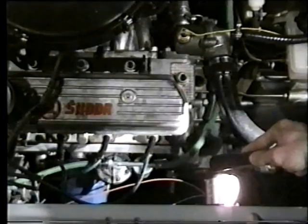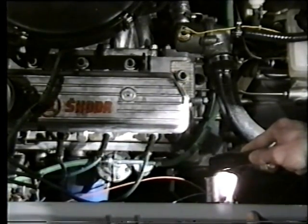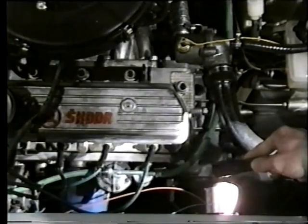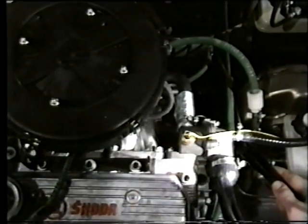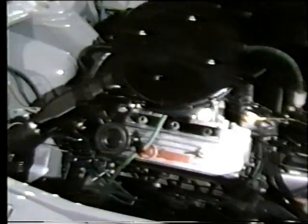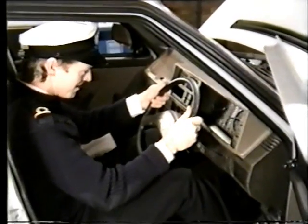Leaded or unleaded. Pierberg twin choke downdraft carburetor. Complies with lower emission requirements. Water-heated inlet manifold, so you've got better fuel vaporisation. Excellent cold running. Large capacity fuel pump and return flow fuel system means a greatly reduced possibility of in-line vaporisation.